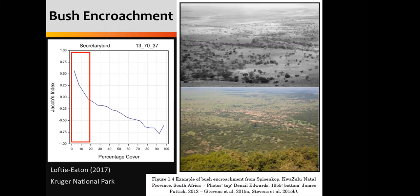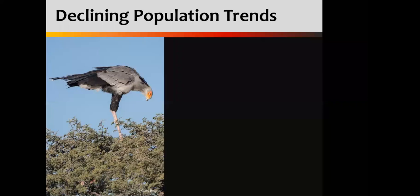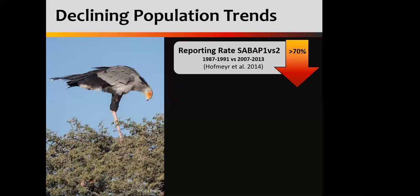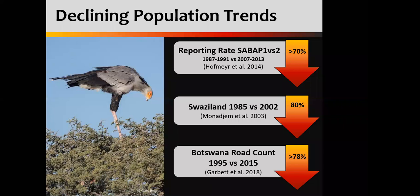If we look at the reporting rates from Kruger, all that yellow and red shows decreased sightings of our birds. Back in the 1980s, Alan Kemp did a thorough study and estimated around 250 secretary birds in Kruger Park. If we were to redo that population estimate currently, I would guess we are probably not seeing more than around 40 to 50 individuals in the park, based on our reporting rates. Across the board, we are seeing declining trends. Nationally we're looking at around a 70% or more decline. In Swaziland, they are reporting up to an 80% decline. And the most recent study by Becky Garbutt showed that Botswana is looking at around a 78% decline. Across Southern Africa, we are seeing these drastic declines, and it is very, very concerning.